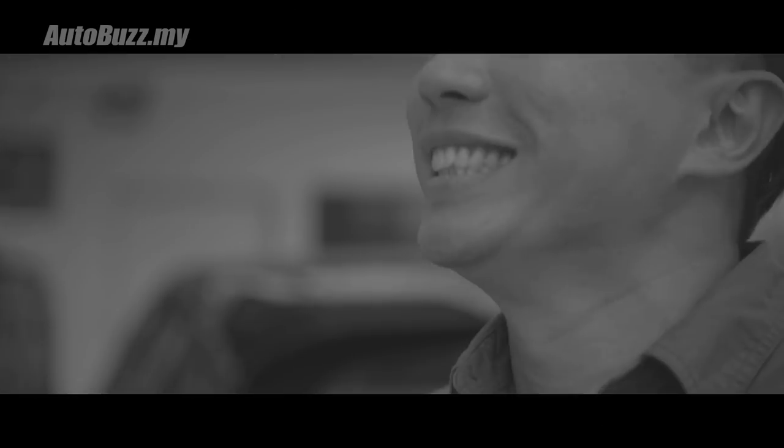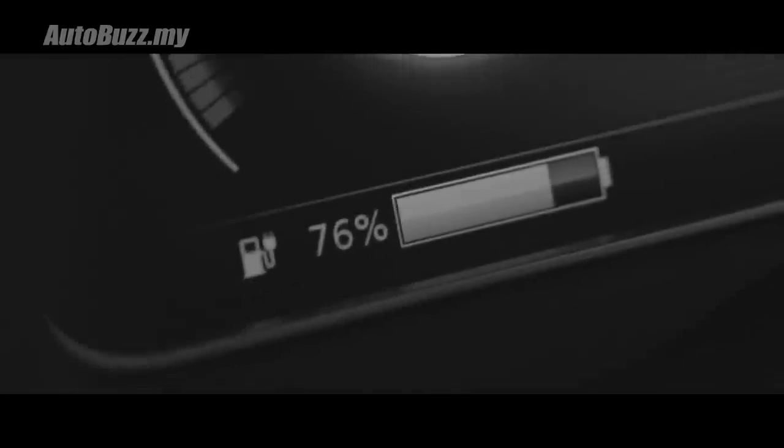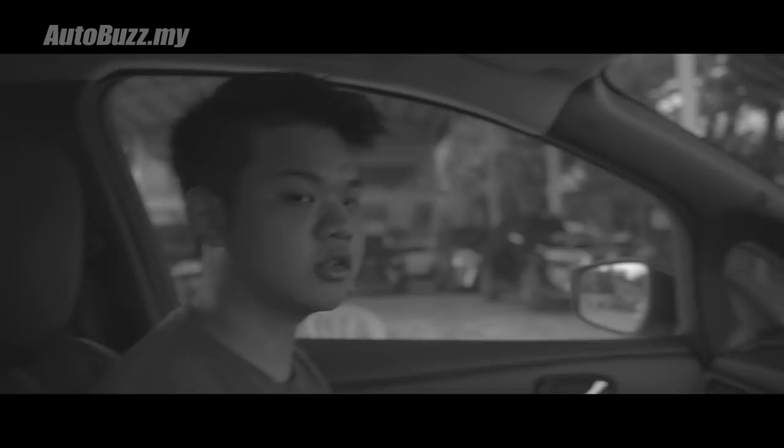Before we get into the driving experience, let me share my first impression when I first got my hands on the Nissan Leaf. I got the keys and was eager to test the car. I started the engine — nothing was happening. Oh wait, this car has no engine, that's why it's so quiet. I soon realised how fun it was with its instantaneous power. Then I noticed the battery level going down fast. I had my first moment of range anxiety, which put me in a frantic search to find the nearest charging station. Oh wait, tomorrow is a public holiday and most charging stations are closed.